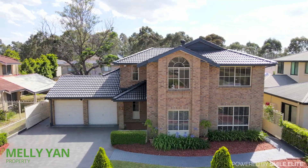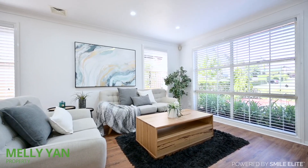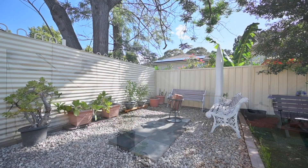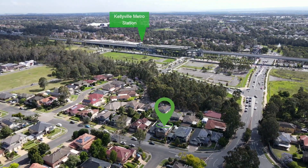Spread over an open double level design, this immaculate entertainer is functional for families seeking a lifestyle full of convenience. This comfortable and expansive family home offers multiple living areas as well as a large outdoor entertaining area, and is in a prime location just a moment's walk from Kellyville Metro.